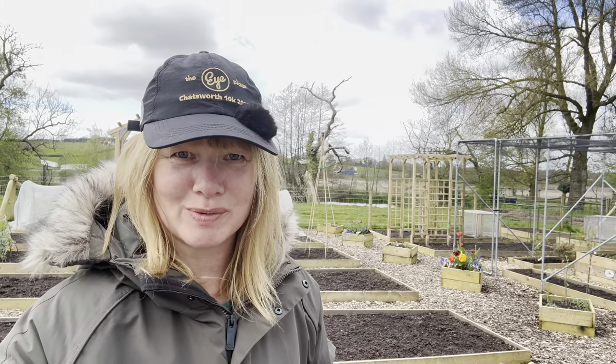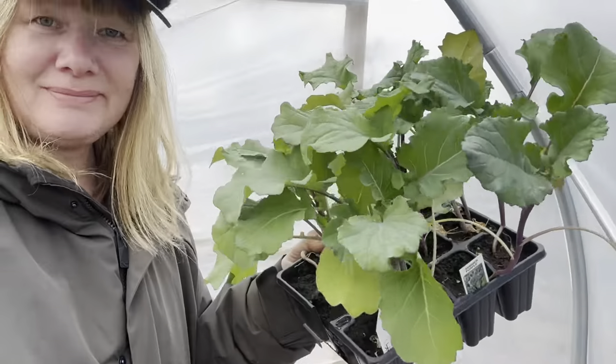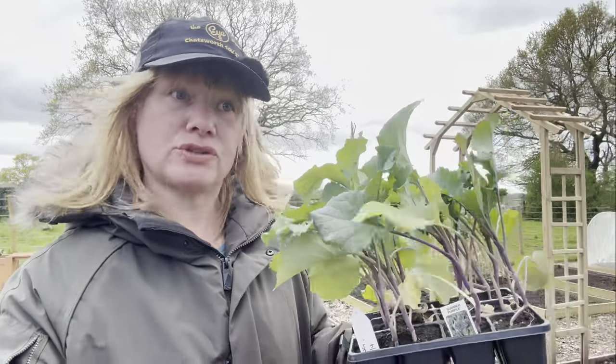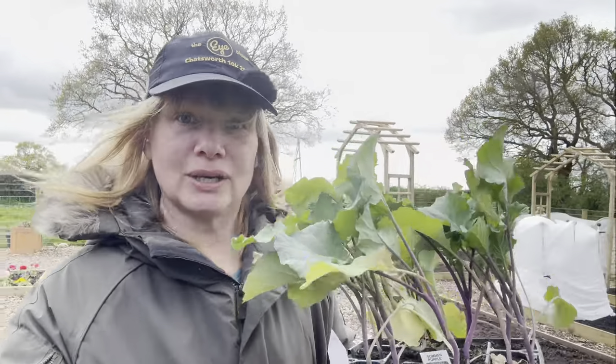As you might be able to see behind me, I went in the house for a cup of coffee and I've come outside and the sun is now shining, so I'm definitely going to get that purple sprouting broccoli in the ground. Let's get it done before the rain comes back — or the hail, or the snow, or the frost — who knows what's going on with our weather lately.